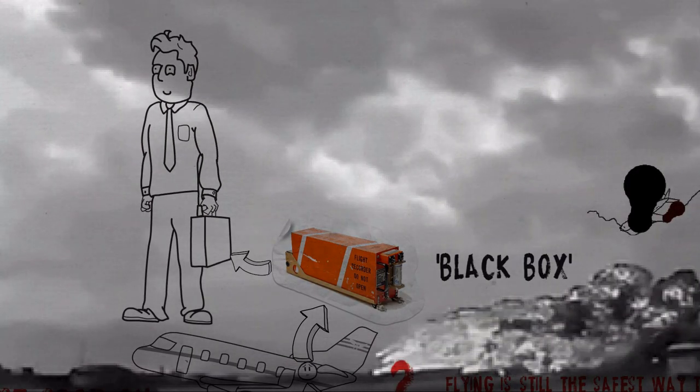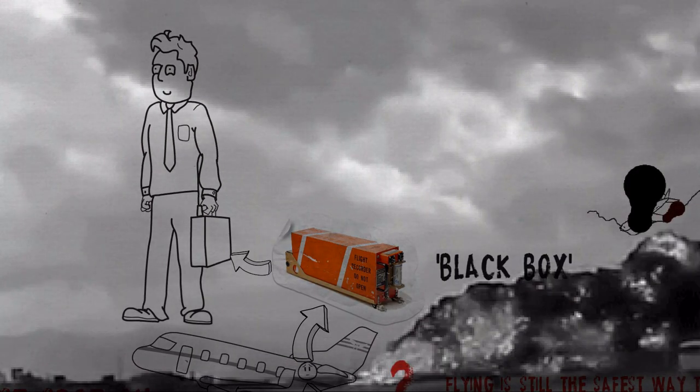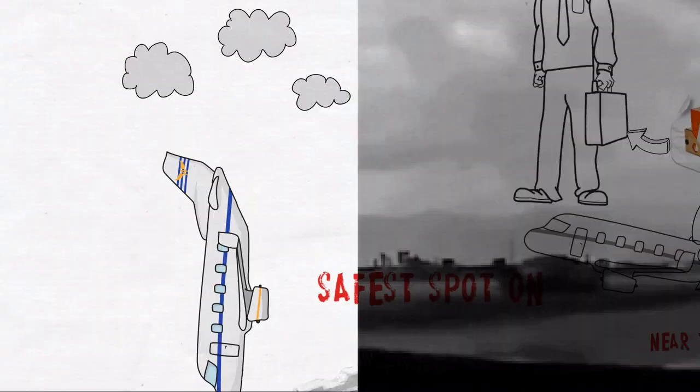Although sitting in the back of the plane is much safer, the probability that you die during a plane crash is still rather high.